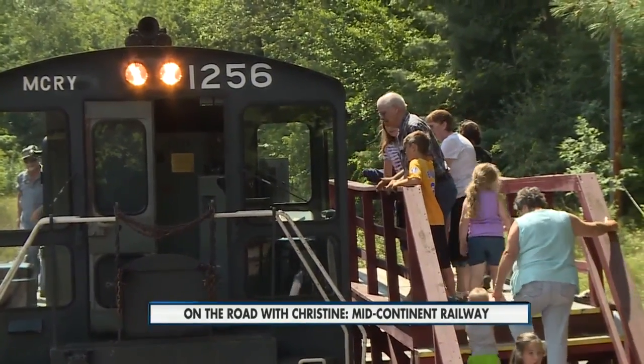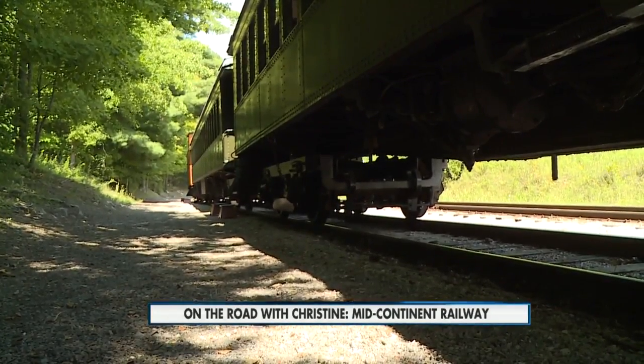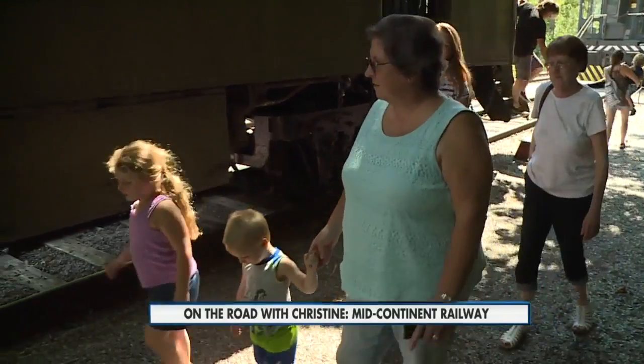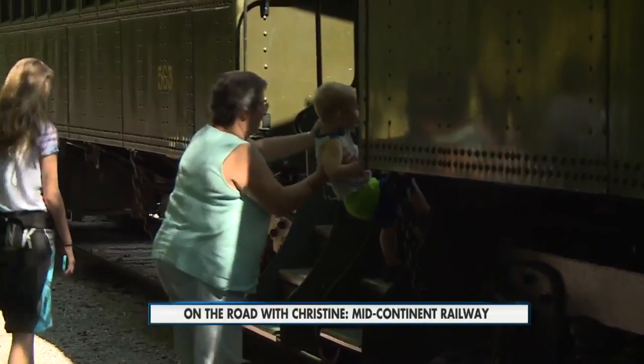People used the trains primarily to get from town to town. We did not have the roads like we do now. We did not have airplanes. So the freight and people had to get from town to town using the railroads. And now you can use it just for the love of it.